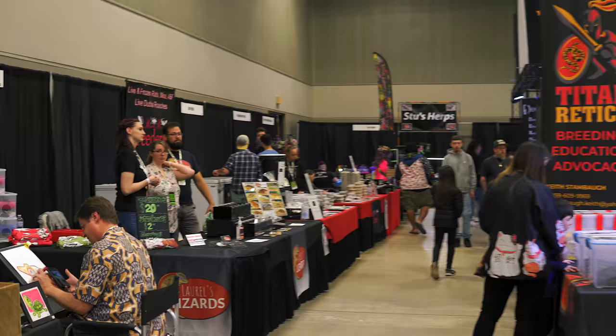Hey everybody, it's Summer. I am here at the Canova booth at the Arlington NARVC. We are going to take a look around and see what's here at the show. Let's go.